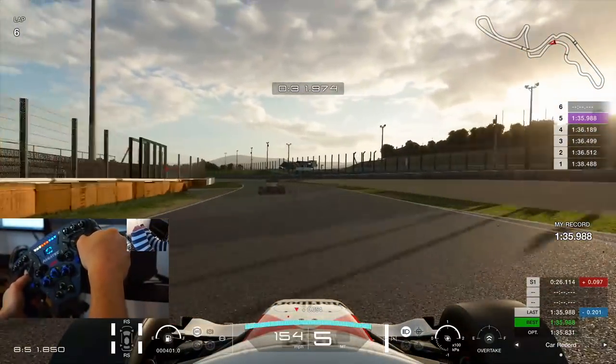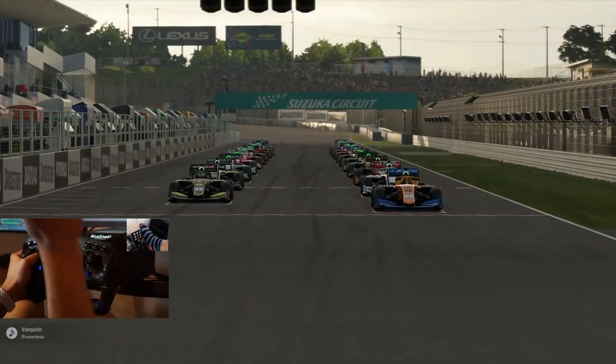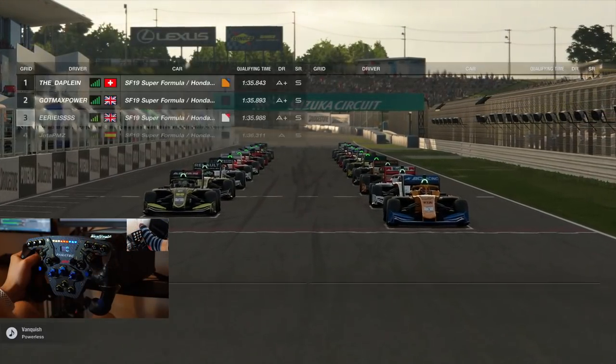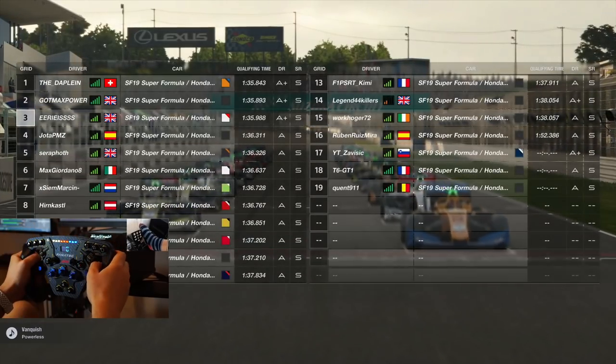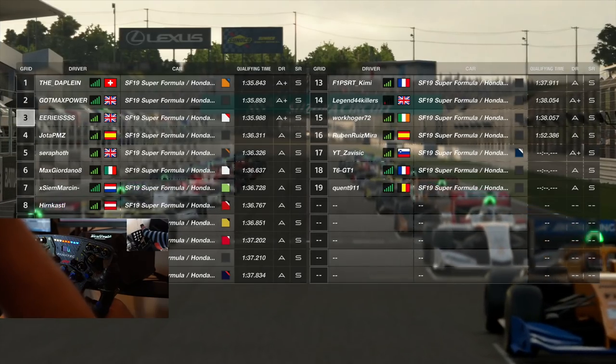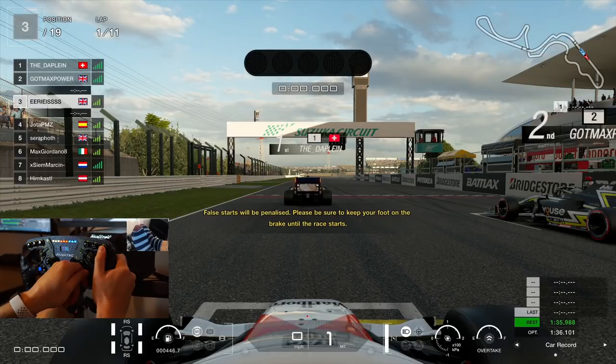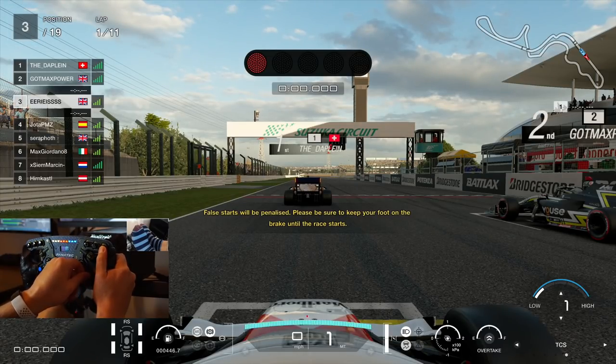Here we are for the race session. As the lobby is revealed you can see we're starting in third, and it doesn't actually look like we're in the top split — it didn't have the drivers I would expect. But that's no disrespect to those in this race; it's still going to be a tough one and we're going to make the best of it. The goal is to improve our DR before the new FIA season.